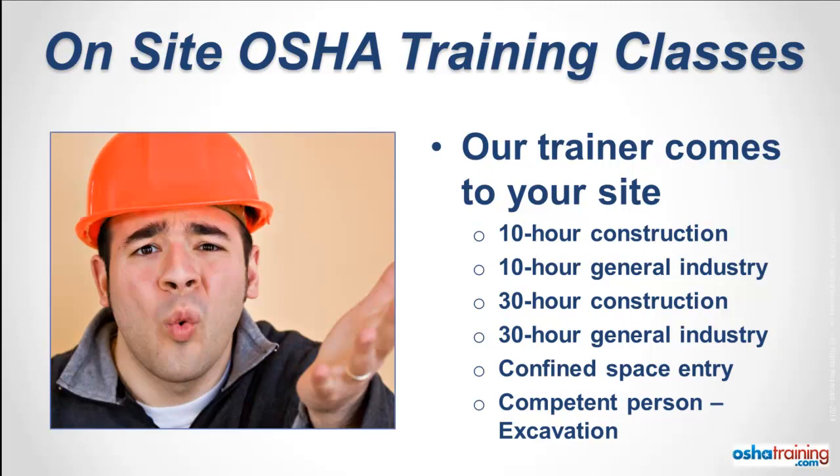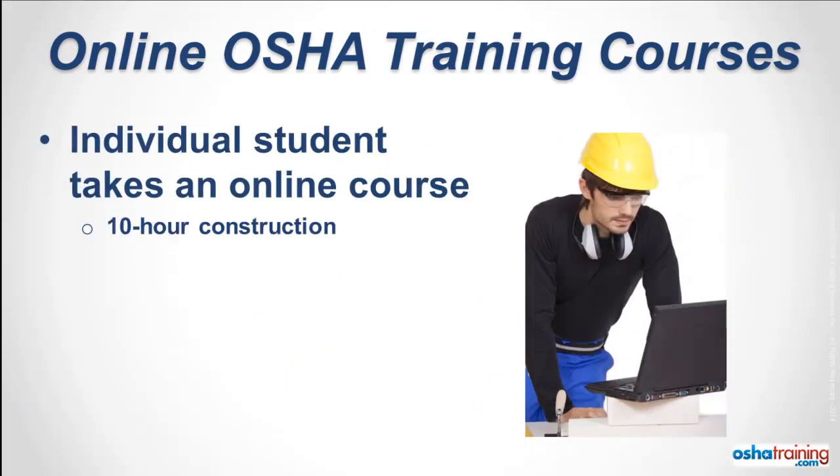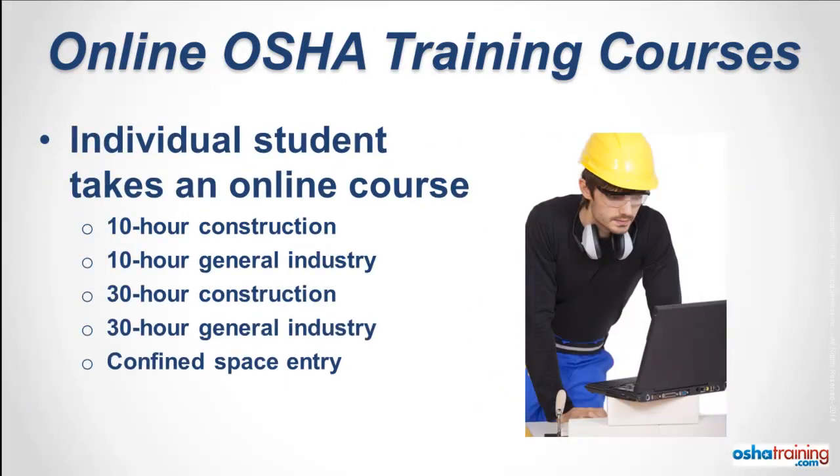But what if you don't have a large group that needs to be trained, or you're in a big hurry and need to get started training right away? Then you need to take one of our online OSHA training courses. We offer all of the same OSHA 10 and 30-hour courses we teach on-site, plus a whole lot more. Just register for your course on our website.